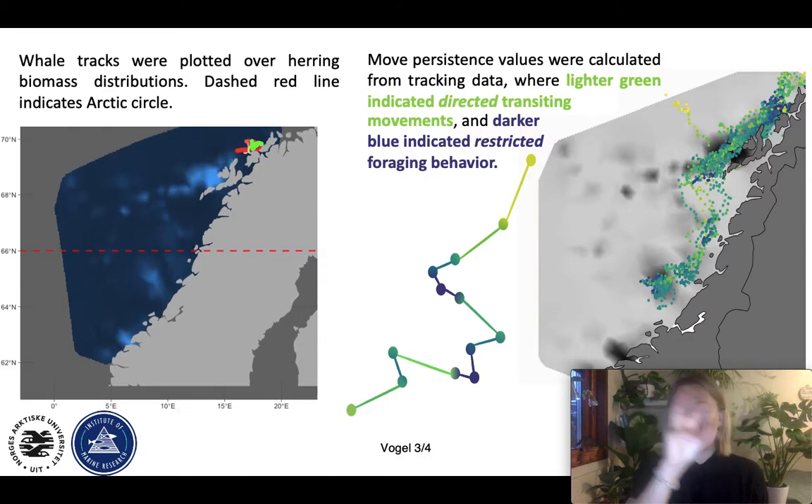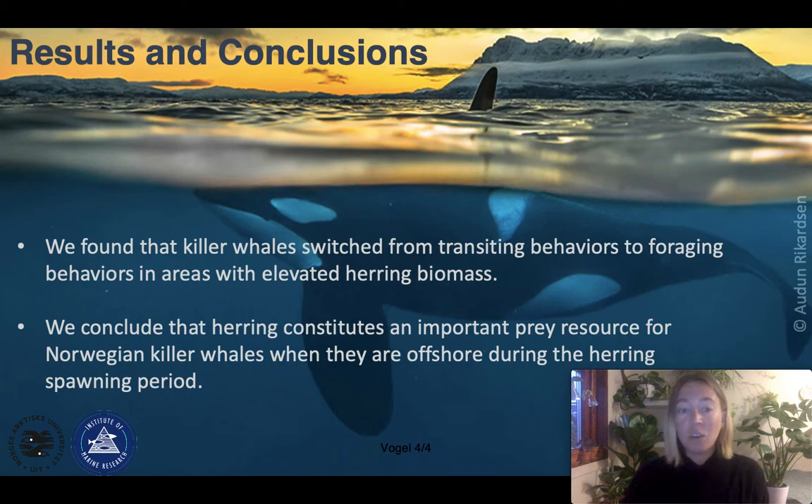So the whales are exhibiting restricted foraging behavior in areas of high herring biomass, transiting quickly and directly to the next area of higher herring biomass. We found that killer whales consistently switched from transiting behaviors to foraging behaviors in areas of higher herring biomass. With that, we were able to conclude that herring constitutes an important prey resource for Norwegian killer whales — not only when they're in the fjords in the winter, but also after they leave the fjords and move to offshore waters on the Norwegian shelf during the herring spawning period in the spring.